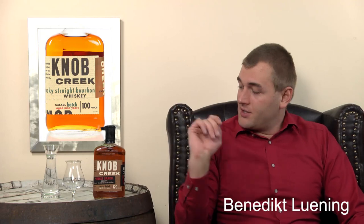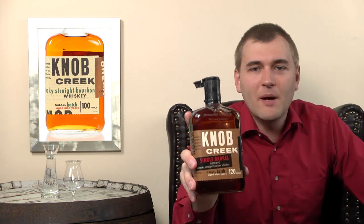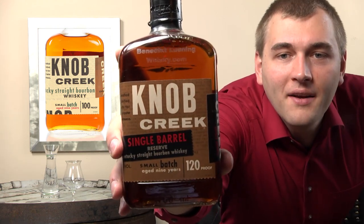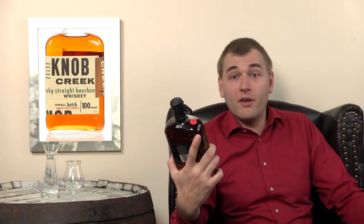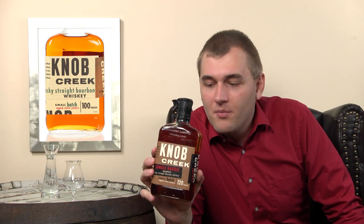Hello and welcome to whiskey.com, where fine spirits meet. Today we have the Knob Creek Single Barrel. This is a special bottle — if you've been following our vlog regularly, at least for the past half year, you'll recognize it because it has a little red dot on it. That's the bottle I got from the distillery.